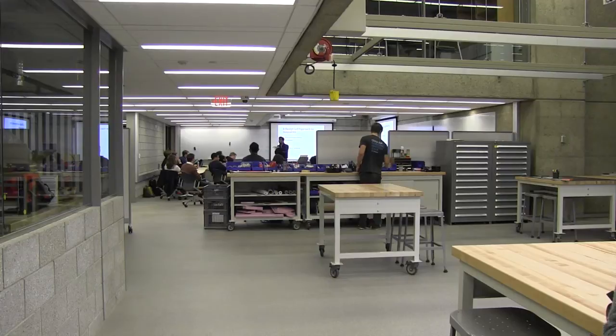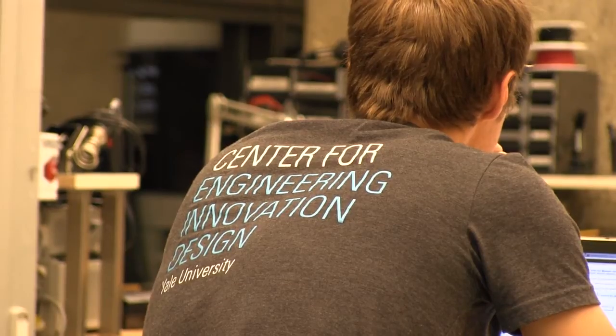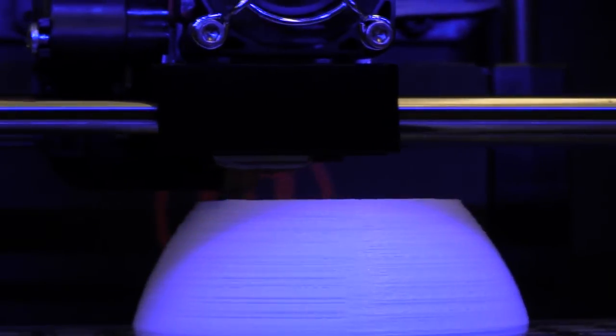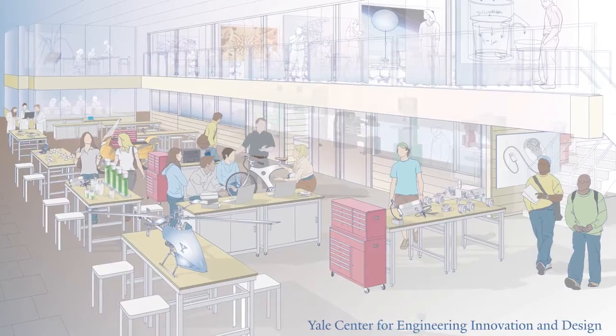Welcome to the Center for Engineering Innovation and Design. Opened in Becton Center at the beginning of the fall semester, the CEID represents one of Yale's most recent and ambitious projects in its efforts to improve science facilities at the university. The CEID is a progressive and exciting new experiment put forth by the School of Engineering and Applied Sciences.